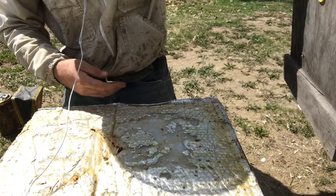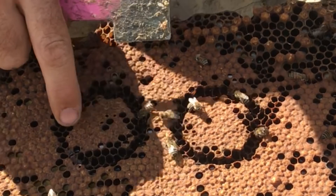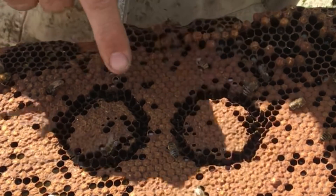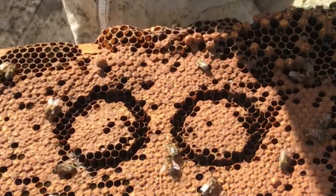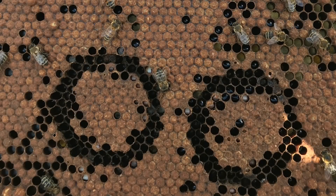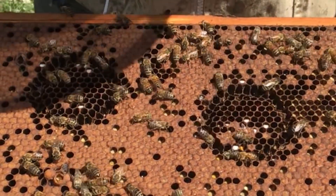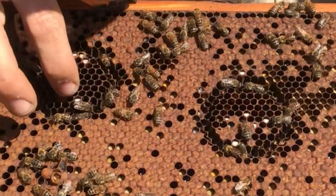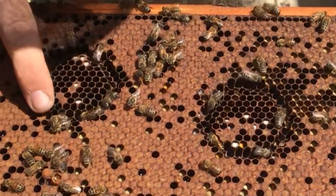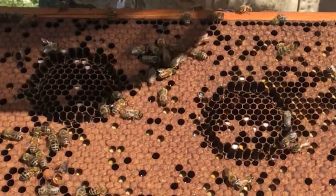Hive eight is not as hygienic — hardly any attention to these patches, just a little bit. Hive nine shows some hygienic behavior here: lots of cells taken out on both patches, nice and cleaned up.